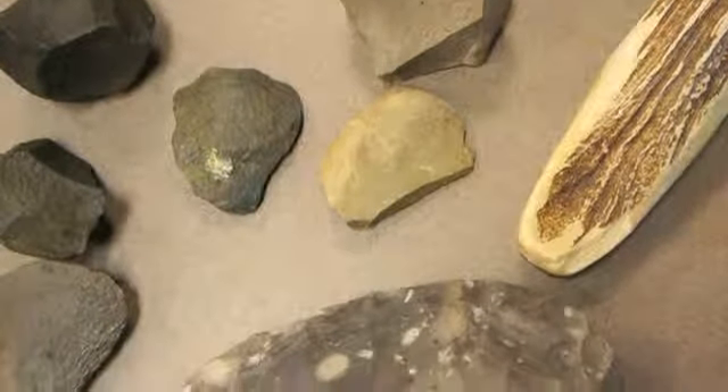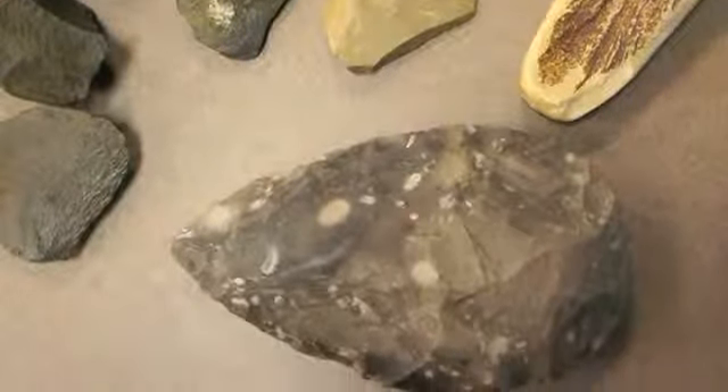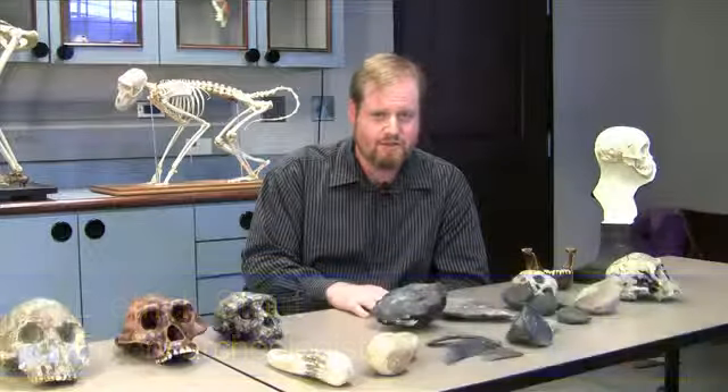Tools and stone tool making seem like a really obscure, esoteric thing, but in fact for the past two million years it's probably been the most common and consistent human technology, done by virtually every society around the entire world. So if you want to think of a typically human behavior, stone tool making is it.